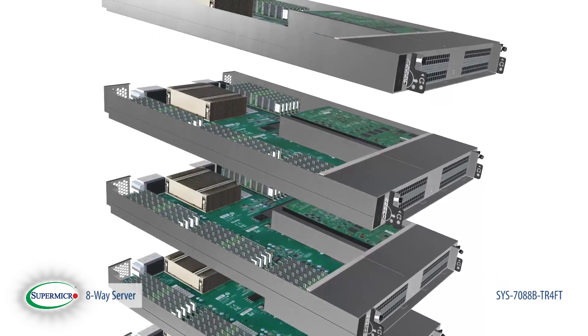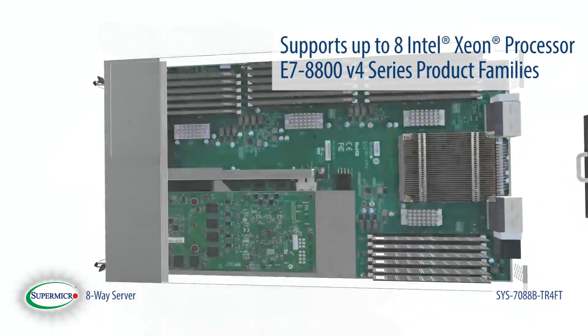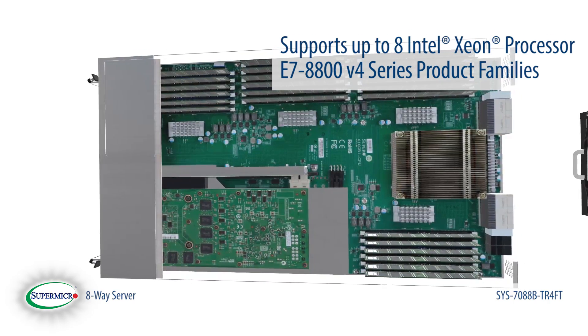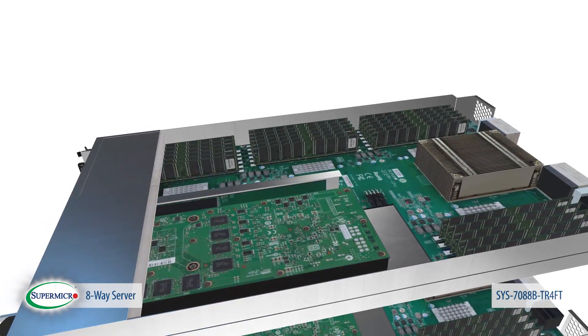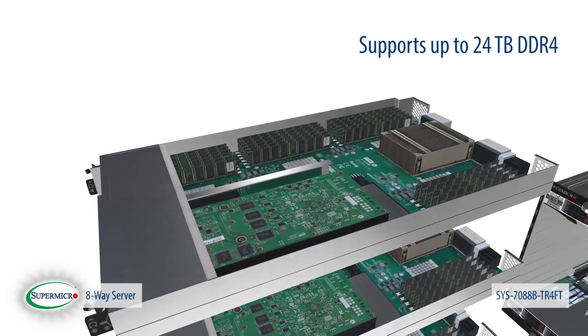Now if you're familiar with Supermicro systems, you know there are many configuration options. It supports up to 8 Intel Xeon processor E7-8800 series product families — that's up to 192 cores or 384 threads. With 192 DIMM slots, the system supports up to 24 terabytes of DDR4.